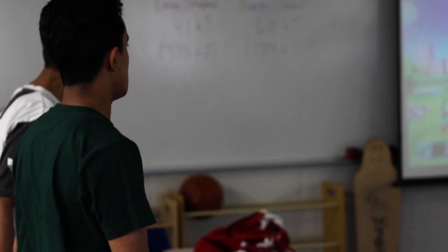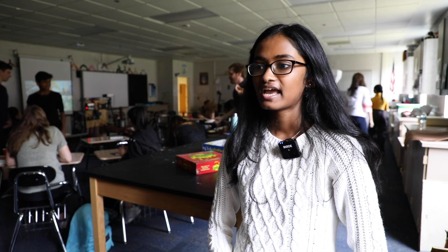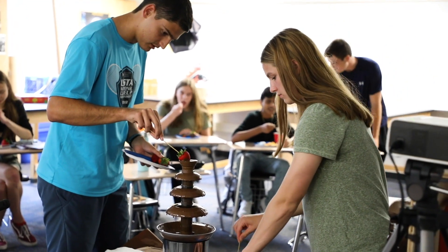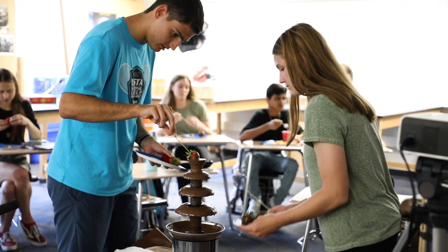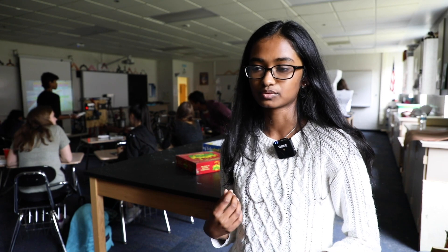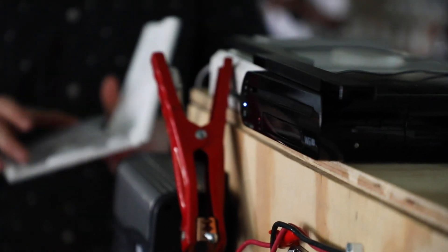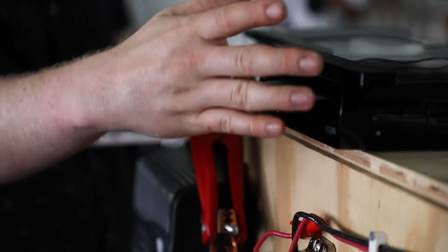This is important because especially in today's world we're always trying to look for an alternative energy source. We also had an assignment where we looked at other applications where people are trying to pedal and generate electricity. What I took away was: even though it's good for the environment, it's not really feasible for big uses — we just wanted to do one day and it took so much power.